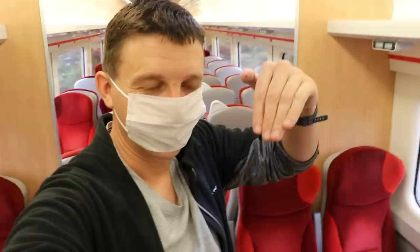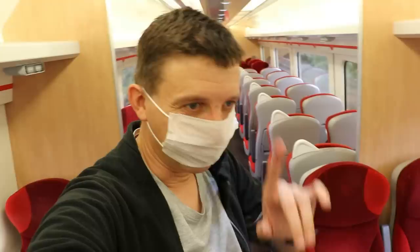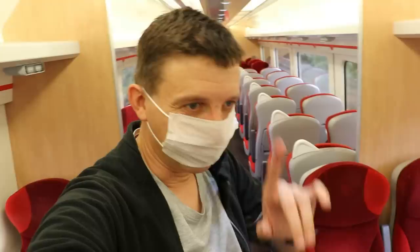It's just occurred to me that this must be an ex-LNER set, because of the high-backed red seats. I came up last night on an HST out of St Pancras and they were the low-back red seats — so that was an original EMR one — but this has clearly come over from LNER.